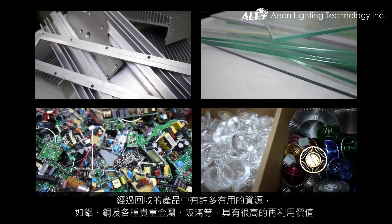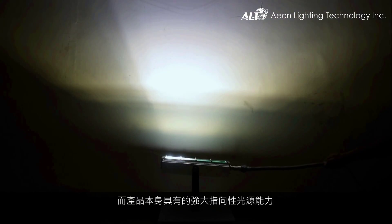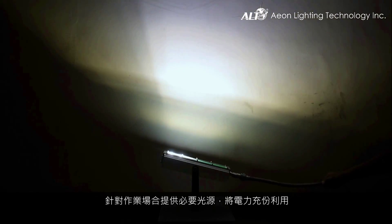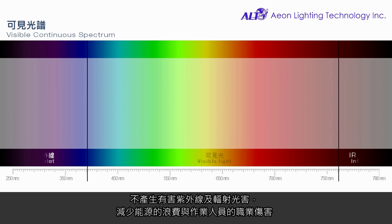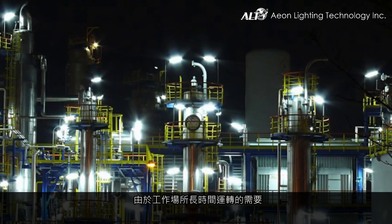Abundant valuable resources can be found in the recycling process of various materials such as glass, aluminum, copper, and other renewable metals. LED lamps have strong directional light sources, providing sufficient brightness for various operations while taking full advantage of their energy saving properties. The absence of ultraviolet radiation also helps to minimize any potential damage to people's vision.